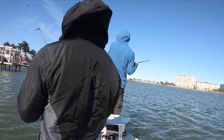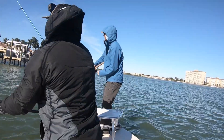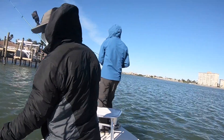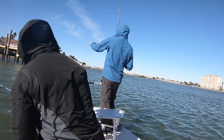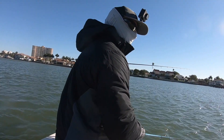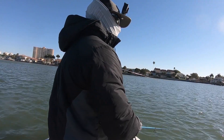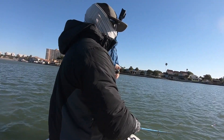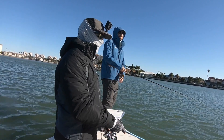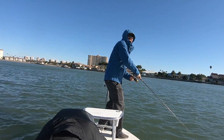We kept doing the same game plan — it was working, so why stop? I hooked up to what I realized was a really nice trout, got very excited, then the hook pulled out. Super bummed — it's always rough to lose a fish on any day, but in a tournament it's a heartbreaker. But I turned right back around, made another cast in there, and sure enough hooked up again. I was keeping my rod tip low doing some small little jerks.